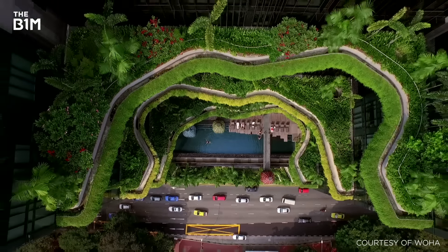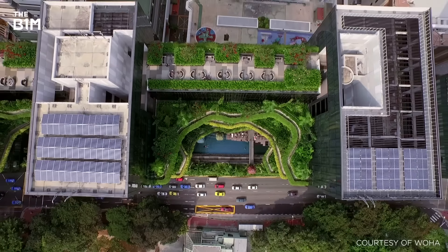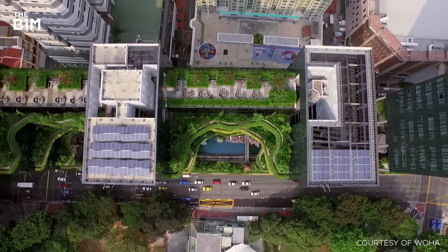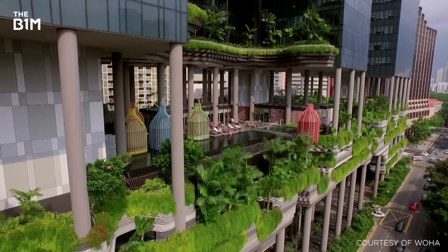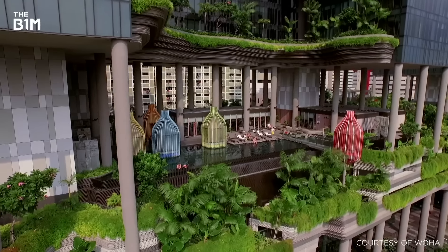Later in the decade, architecture and engineering firm WoHa designed the Royal Pickering Hotel in Singapore, which included extensively planted terraces at four-storey intervals, featuring tropical shrubs, vines and palm trees.